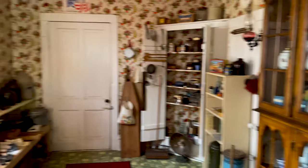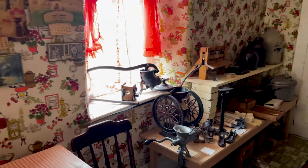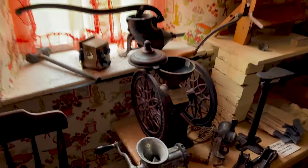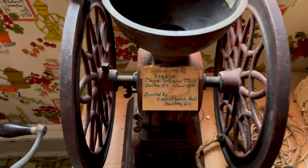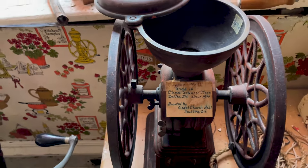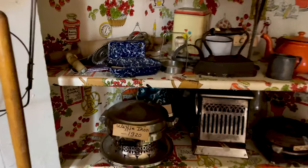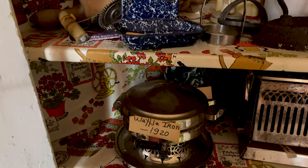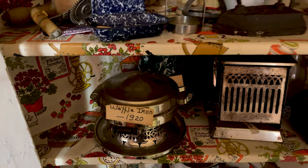This would have been their modern-style kitchen at that time — some of the objects they would have used, grinders and other items. This object here came from one of the stores here — Dalton, Illinois, actually.